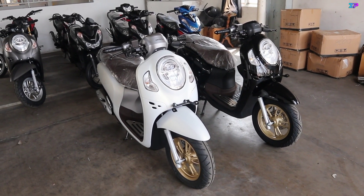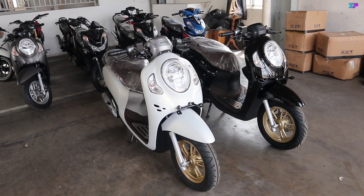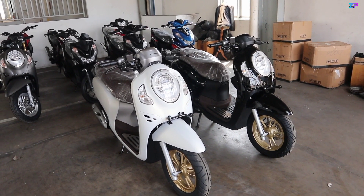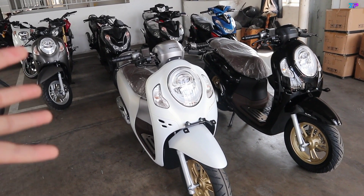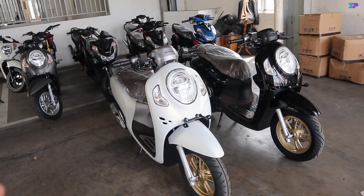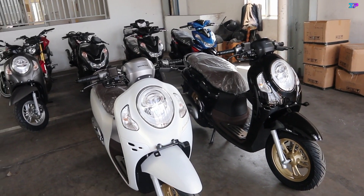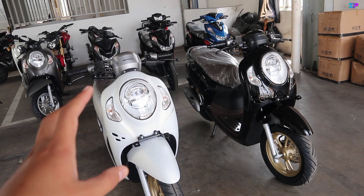Halo Brosis, selamat datang kembali bersama saya Laksana Bodi Prasetyo. Di video kali ini saya akan membandingkan kedua warna dari Honda Scoopy tipe Prestige, yaitu Prestige White dan Prestige Black. Video ini bertujuan untuk memberikan gambaran, khususnya untuk teman-teman yang masih bingung memilih Scoopy Prestige antara putih atau hitam. Oke, langsung saja kita bahas detail warnanya.